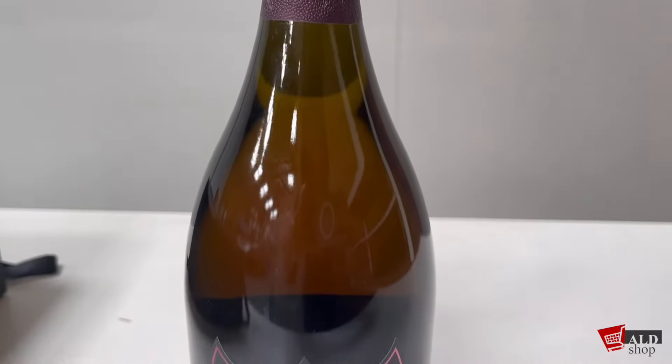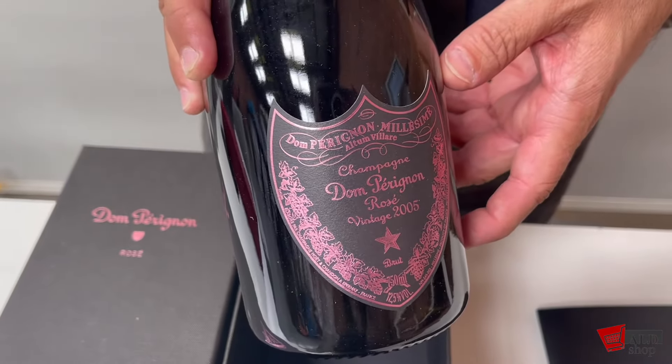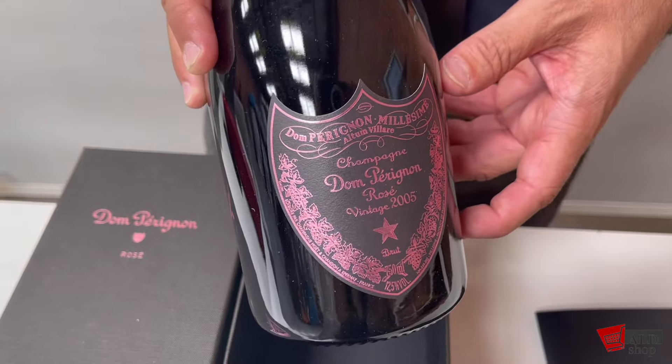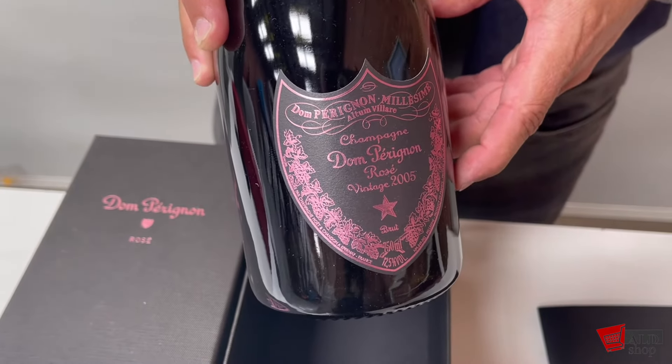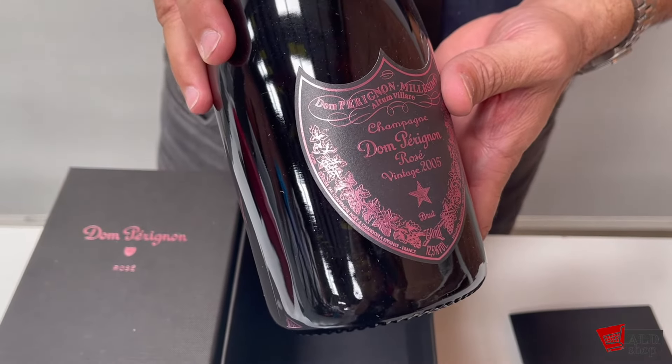With ultra-fine tannins that feel like silk when you're drinking it. The finish goes on for minutes and it flows across your palate so smoothly. The vibrant structure of the champagne is unveiled when it's accompanied with food.